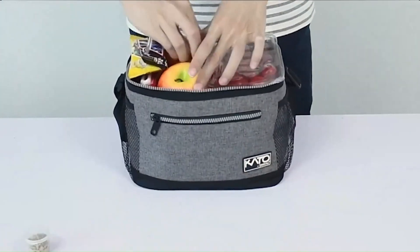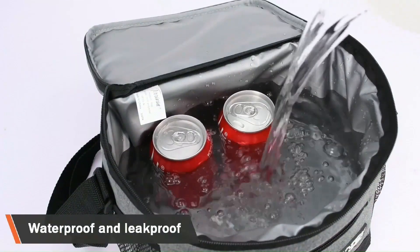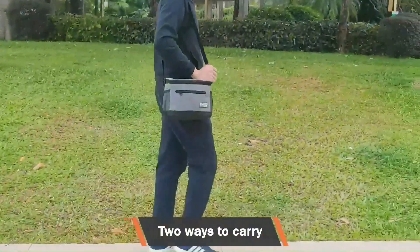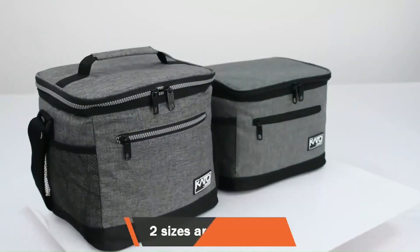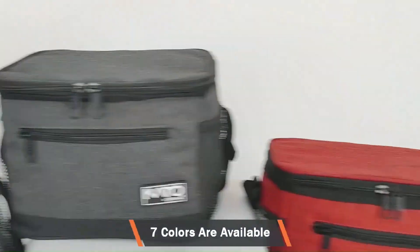The Tyrinia Insulated Lunch Bag excels in both durability and functionality. The bag's durable polyester exterior is water-resistant and easy to clean, ensuring that it withstands the rigors of daily use. The reinforced seams and sturdy zipper provide added durability and security, preventing any leaks or spills during transport.